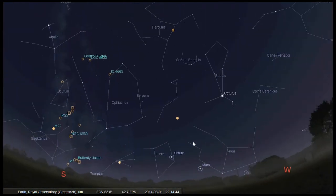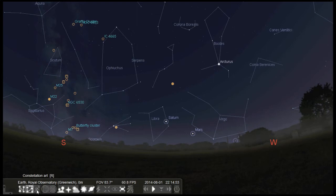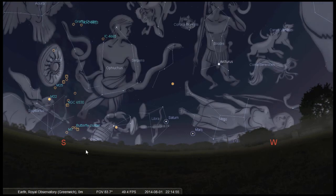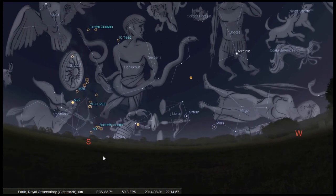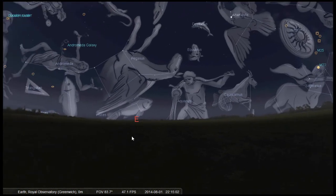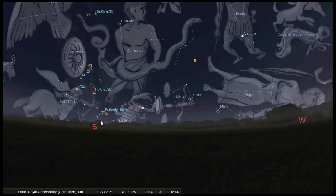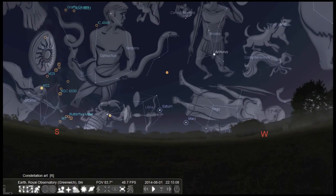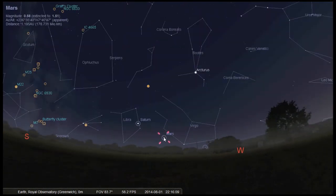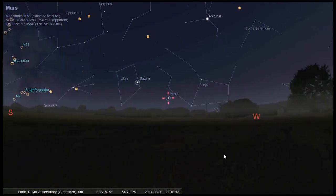Two planets can be seen over the summer, and these lie within the zodiac band, although they're getting quite low in the sky so catch them while you can. The zodiac signifies the path of the planets, the moon, and the sun as they move across the sky — this is because our solar system is disc-shaped, essentially a rather large space frisbee. Looking towards the south in the constellation of Virgo, you'll see Mars, the fourth rocky planet in our solar system.